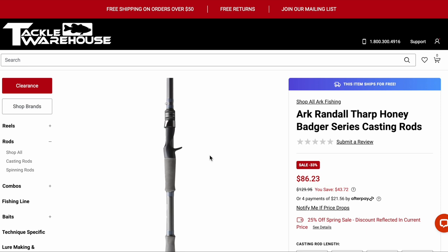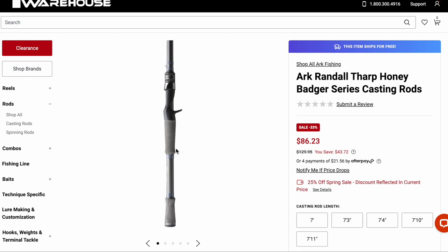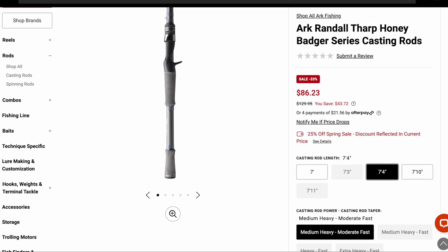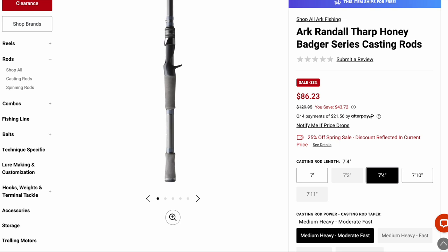The Randall Tharp Honey Badger series — these are good rods, but I wouldn't say they're quite on par with the Shimano rods like the Zodius on sale. They do run kind of thick — you can tell how thin the EVA/cork butt grip is because the blank takes up almost the whole butt grip. So they are not the lightest or thinnest rods. But the one I like is the medium heavy moderate fast, which is the rod I use for chatterbaits.